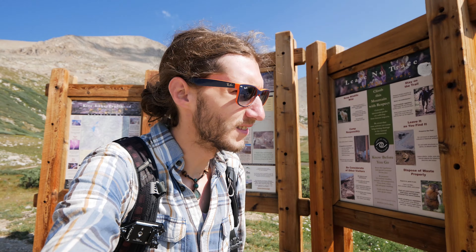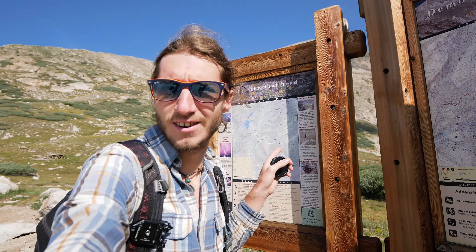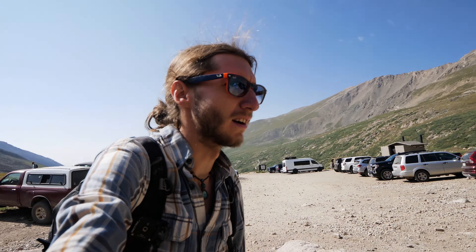Good morning everybody. This was our camping spot last night — we slept in the car for night two, in the parking lot of the trailhead here. This is called Kite Lake Trailhead, and we're hiking up to a lake called Lake Emma, which is right up that hillside behind me. Pretty short hike, I think it's less than a mile. Just a short one for the morning, and then we're heading back this afternoon.